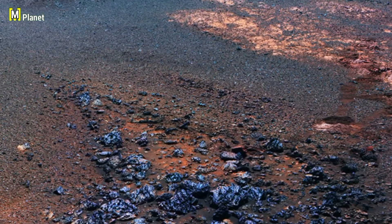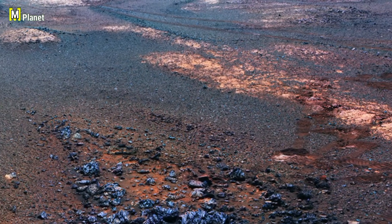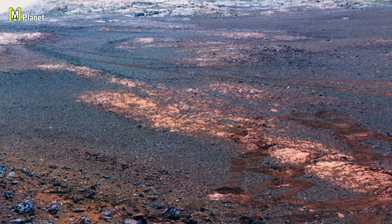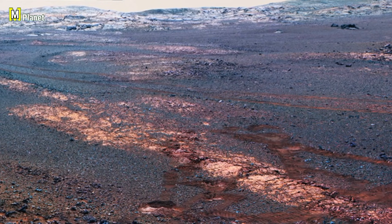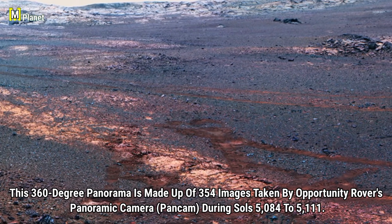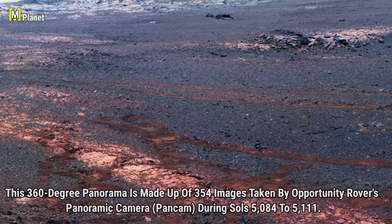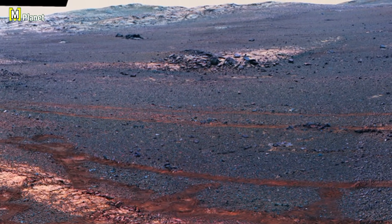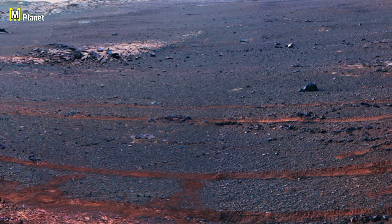This 360-degree panorama is made up of 354 images captured by Opportunity rover's panoramic camera during Sols 5084 to 5111. This stunning collection of images gives us a detailed view of the Martian landscape, showcasing the unique terrain and features of Mars from every angle.